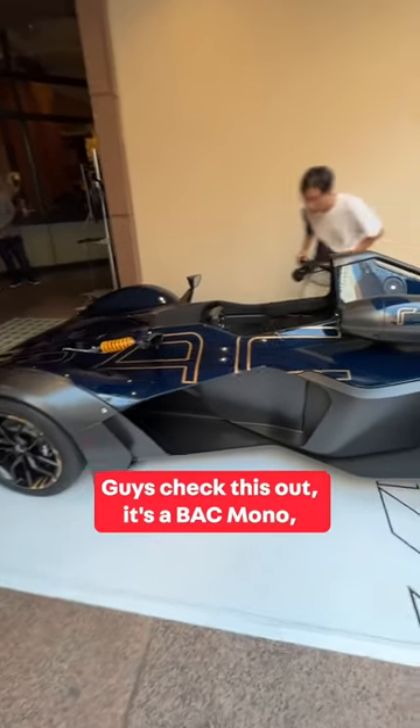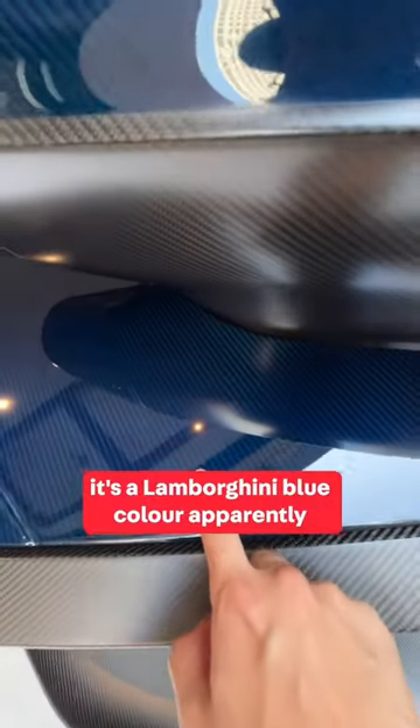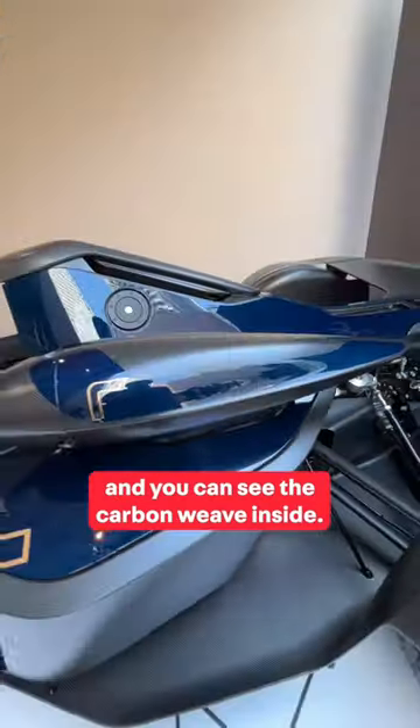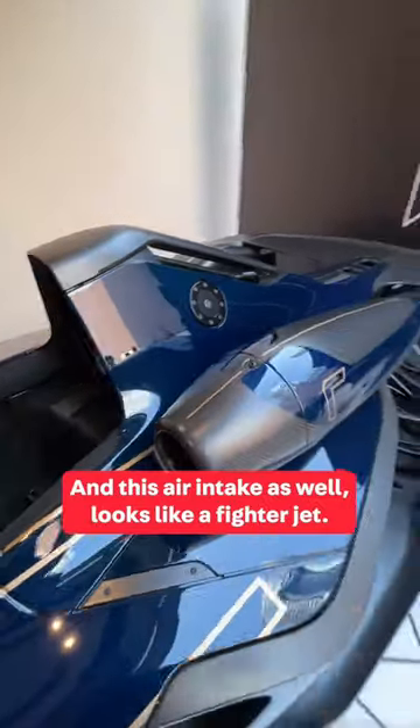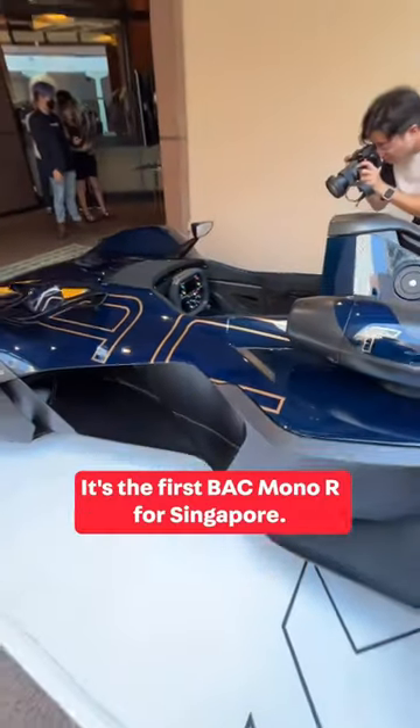Check this out — it's a BAC Mono in a Lamborghini blue color. You can see the carbon weave inside and this air intake as well; it looks like a fighter jet. The coolest feature is this Singapore Merlion logo, making this the first BAC Mono R for Singapore.